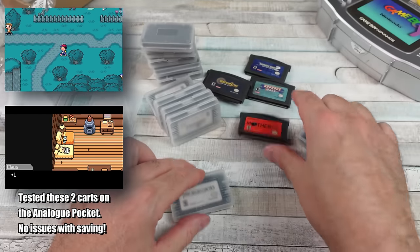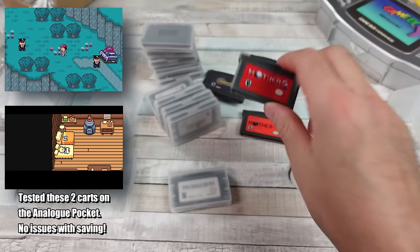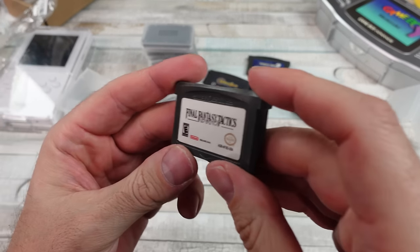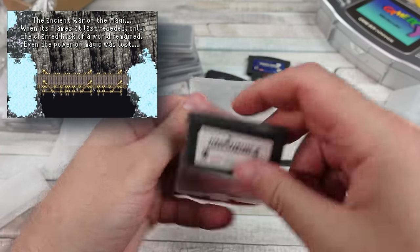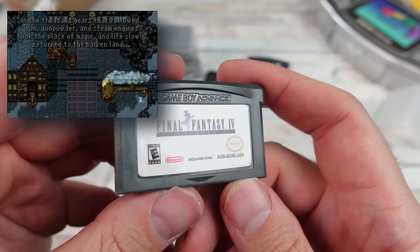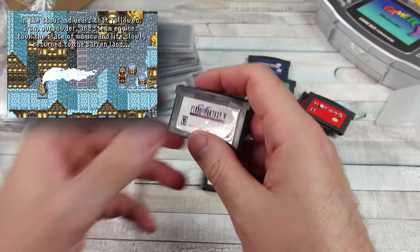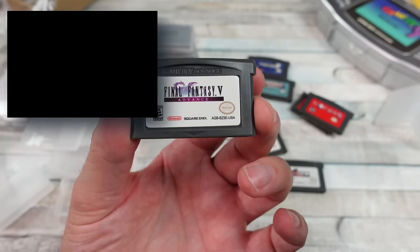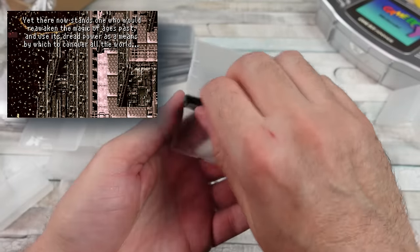Mother 1 and 2 in English — excited for that one. And then all the Final Fantasy games: Tactics, Six, Four. The labels on these — you can tell they do not look as good as an original game. The print quality isn't quite as good. But hey, if all you want to do is play a cartridge, like yeah you can get an EverDrive and just put all the games on it. But sometimes the feeling of having an individual cartridge, popping it in your system for one specific game — I don't know, there's a feel to it. Final Fantasy 1 and 2: Dawn of Souls.